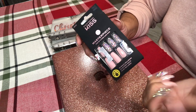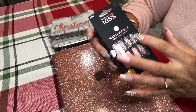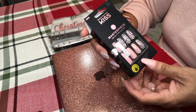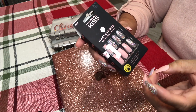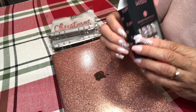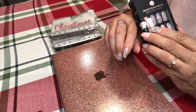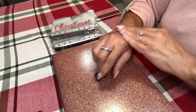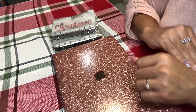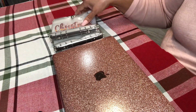I have wide nail beds so these don't actually fit all the way across. I was going to use the wider ones but it looked kind of odd, so I just went with it — if you don't look really closely you won't be able to tell. I got a lot of compliments on these. This is not something I would usually wear but I'm trying to be festive, and they match, so that was a bonus.